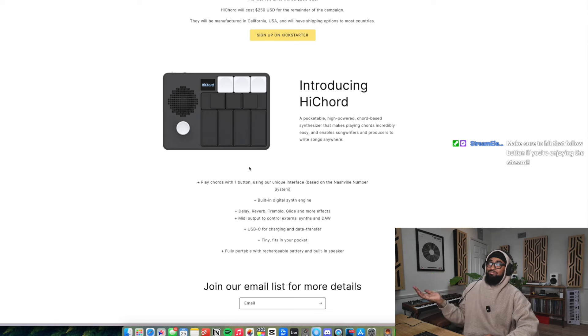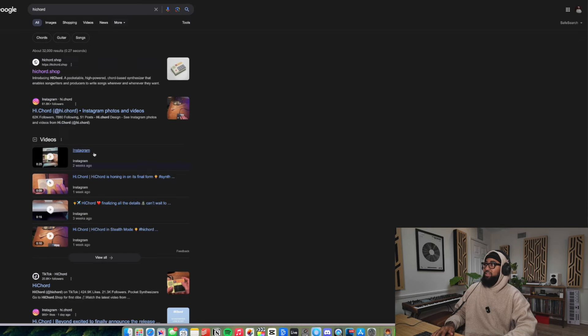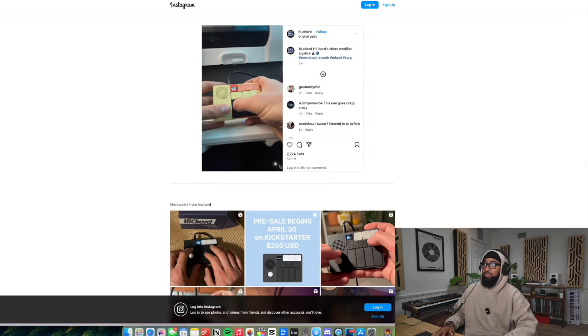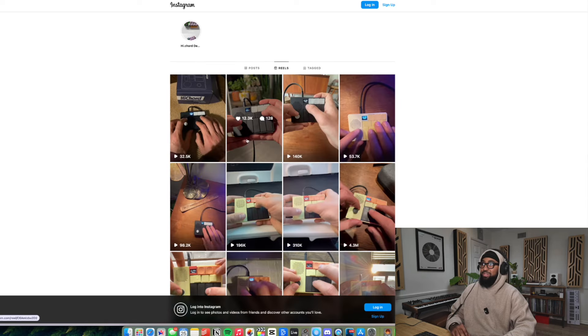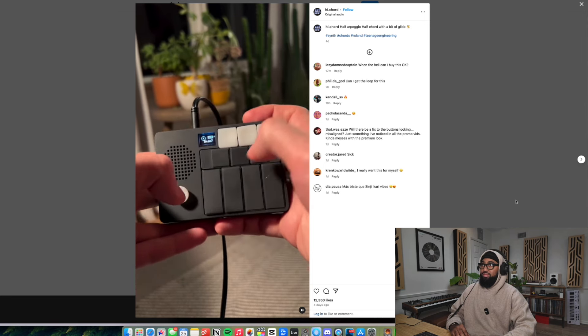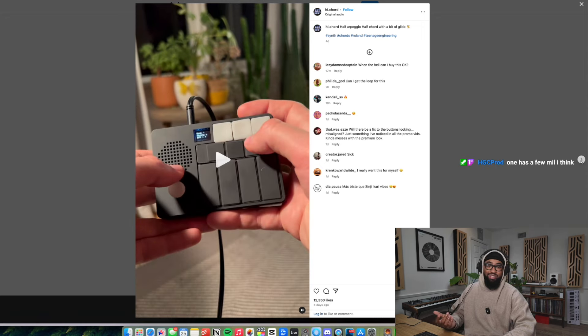If you look at it you're like, $250 for that? But the person who made it, I think he's just got swag because he's always making these dope videos on Instagram and they're always super fire and it makes you want it. That's just kind of tough, bro. And look, they get hella views too — this one has 500,000 views. One has a few mil.